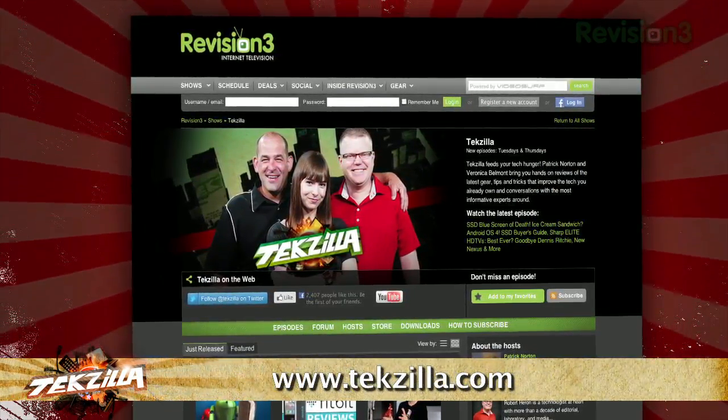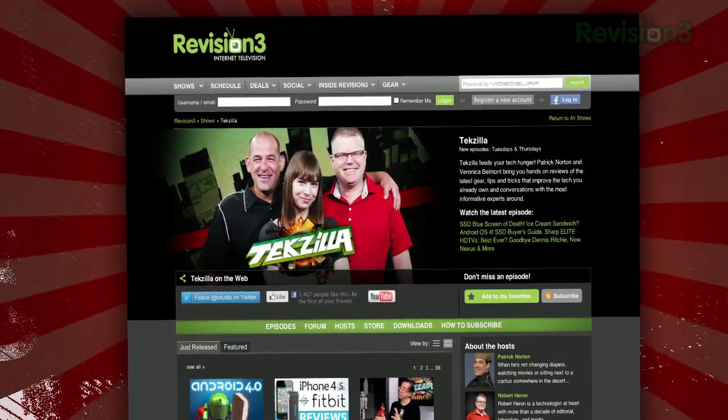And don't forget techzilla.com — it's the place to find more tips, tricks, product reviews and how-tos.